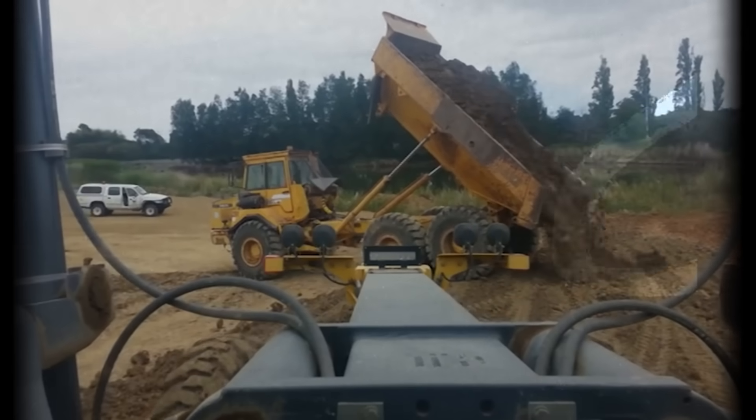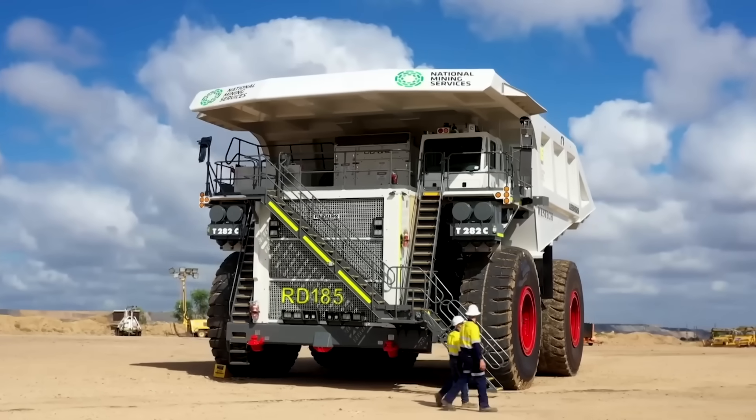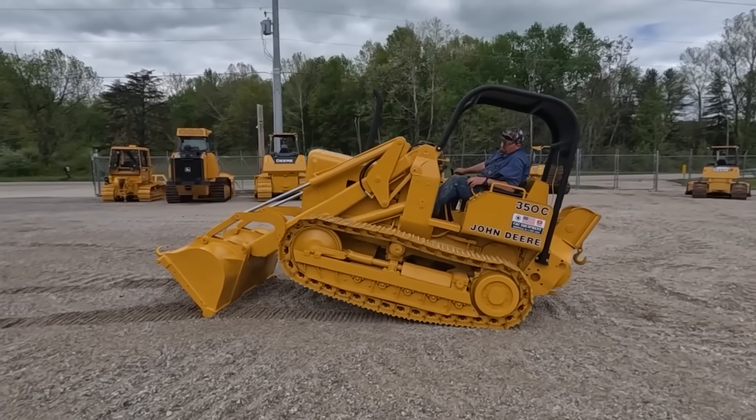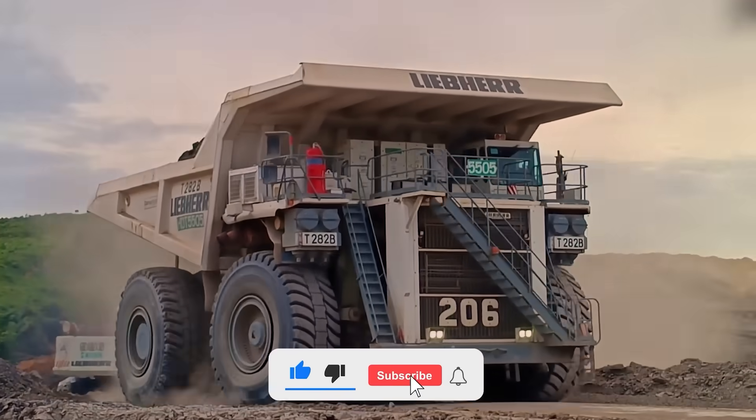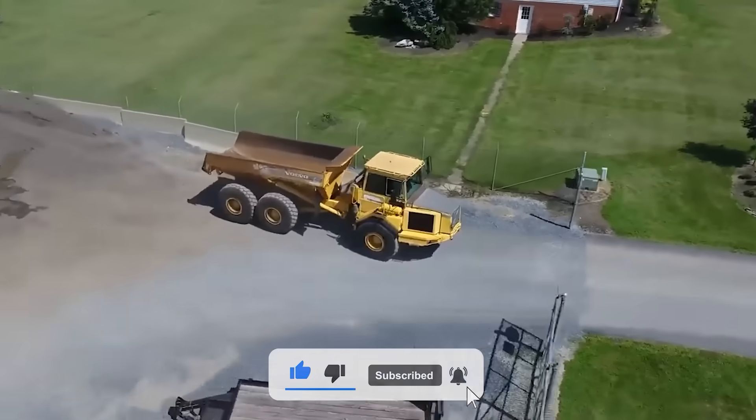Which of these dozers do you think is the most badass, despite their flaws? Let us know in the comments below. If you learned something new today, make sure to subscribe to the channel. See you in the next one!